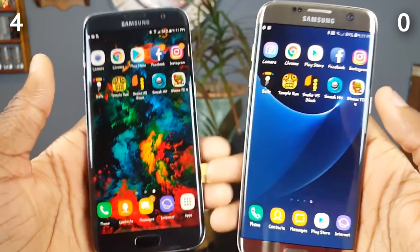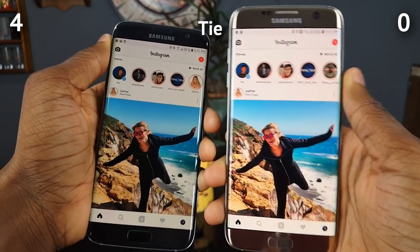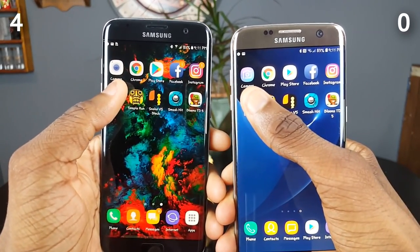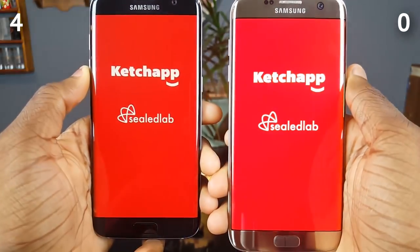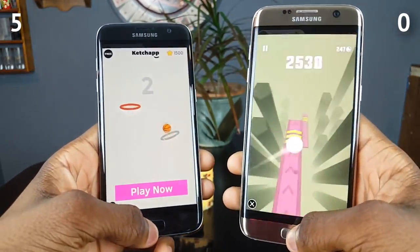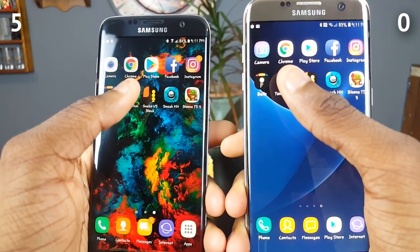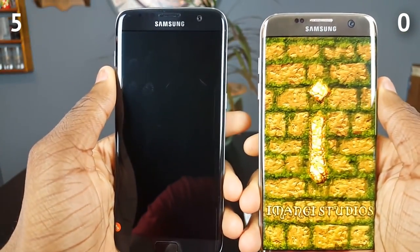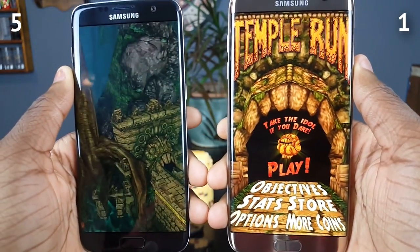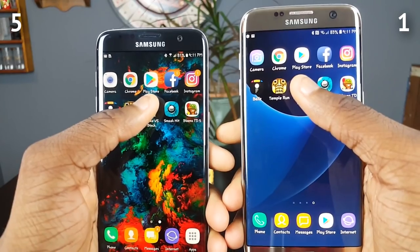Next up is Instagram, and looks like they were both at the same time. Now we've got the games. Going to Balls — yeah, that was 7.0. Now it's Temper's turn — oh, how did it go so fast? Maybe I tapped the screen, but it still went faster, so Android 8.0 gets a point there.